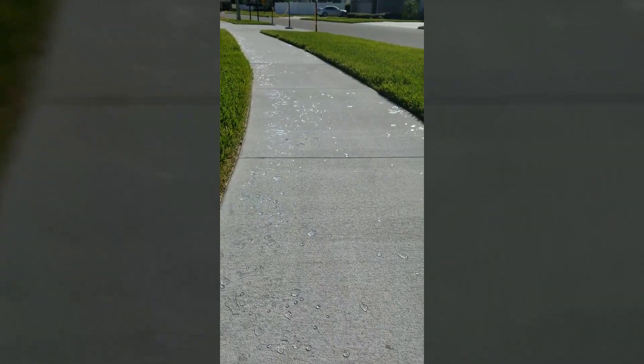The walkway we sealed a couple of months ago. You see the water just beating up right off of it. It's not sucking it up.